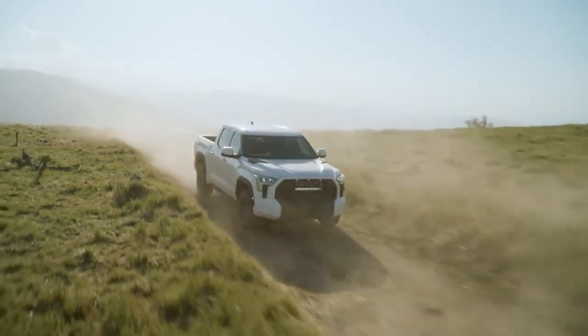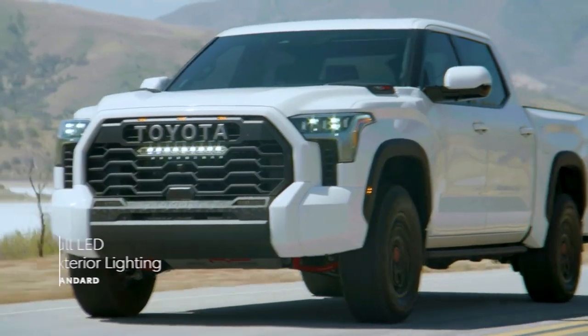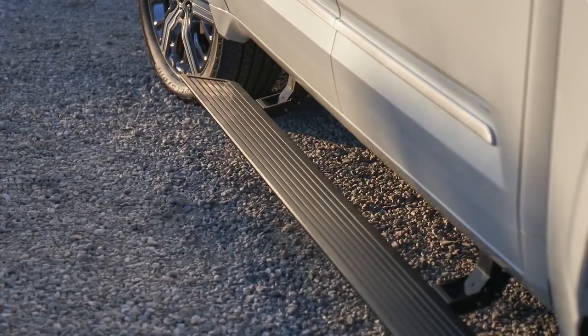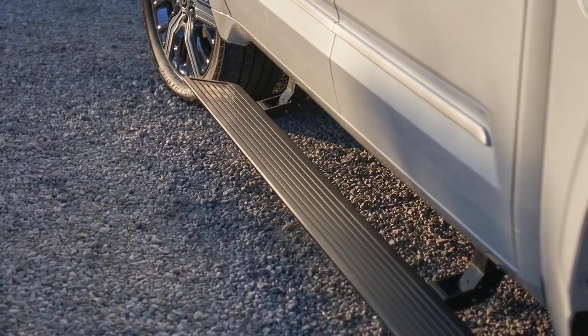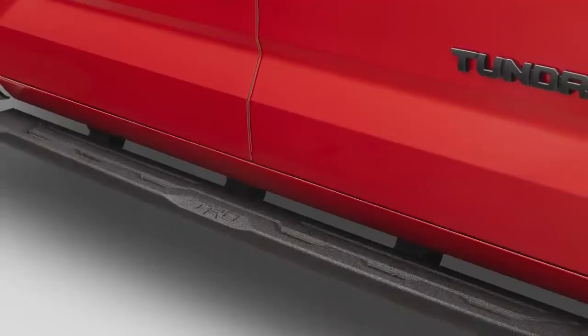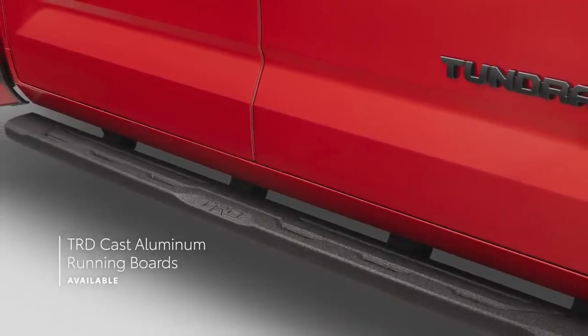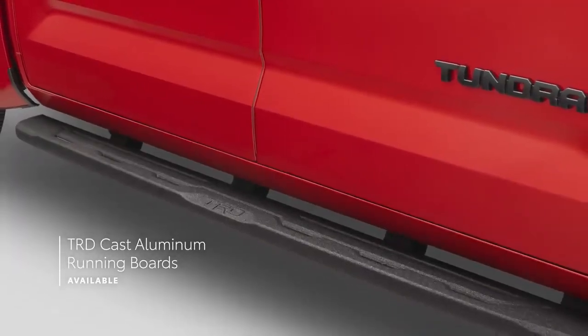Naturally, this exterior is packed with great standard features throughout the lineup, like full LED lighting, as well as great available features like power running boards and bedstep. And if you really want to step it up even further, the available TRD cast aluminum running boards blend tough utility with sleek style that's all Tundra.